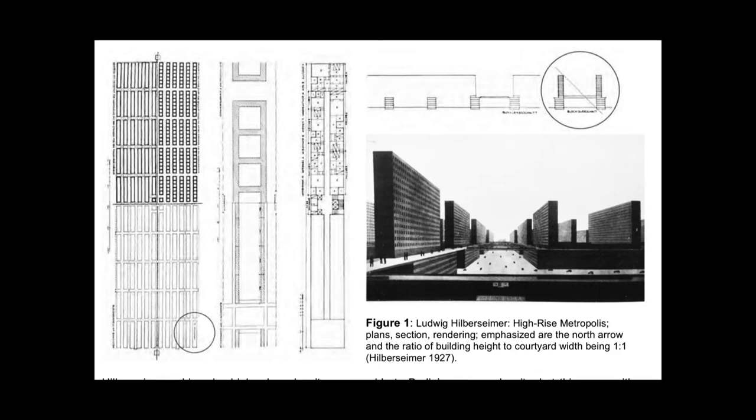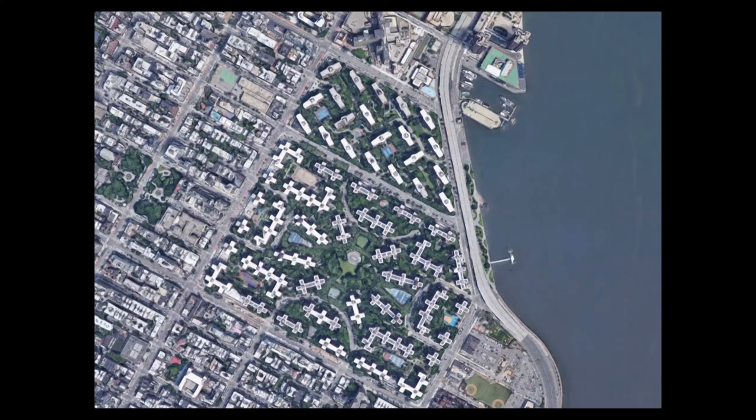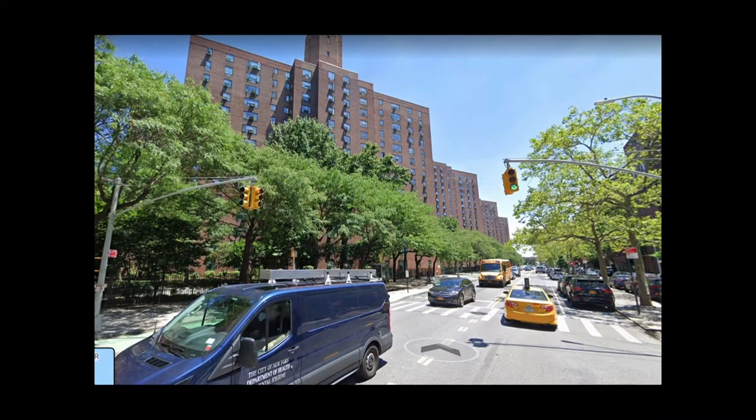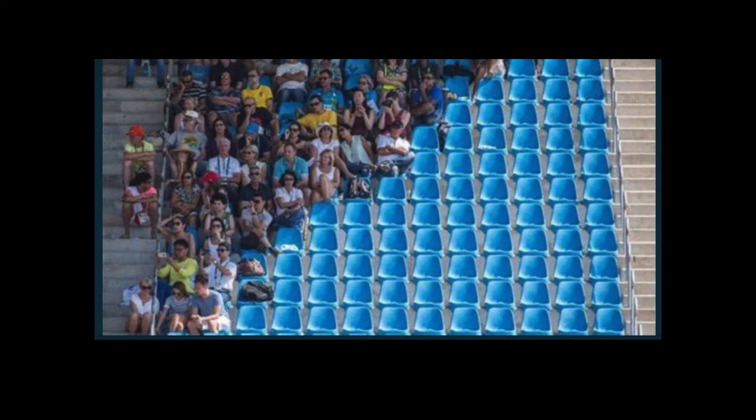Going back to the very first access-to-light studies of Hilbersheimer and others, which led to the kind of dissipation of the city — these are not bad projects, these lower ones, but they forget about the need to shape space. And when this strategy invaded American cities, like the Lower East Side of Manhattan, thank goodness for the trees. This isn't a bad environment — it's just not an urban environment. It's not an environment that's likely to get you out and about as much as a more traditionally well-shaped space.